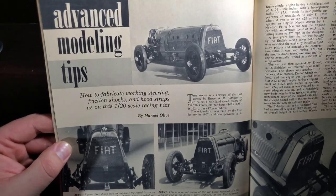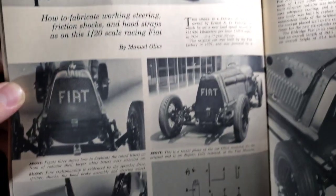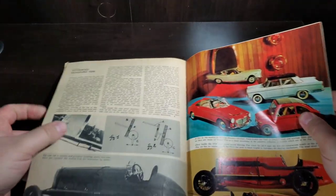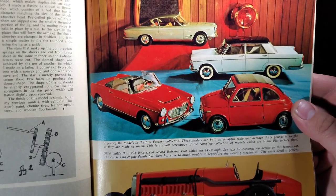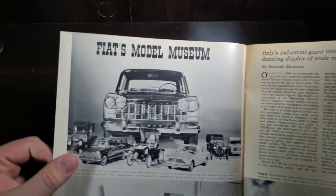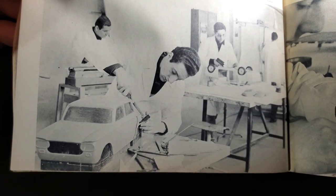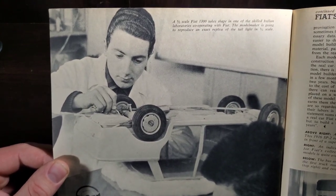Advanced model tips: how to fabricate working steering, friction shocks, and hood straps on a 1/20th scale Fiat. That is a big unit. A few of the models in the Fiat factory collection — very cool. Fiat model museum, a few more. Kind of cool to see some factory models, with a full shot of a one-fifth scale.